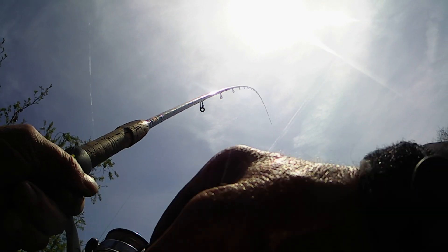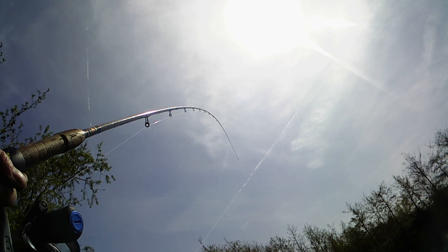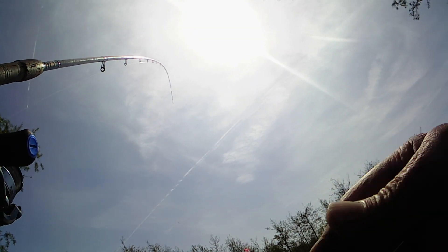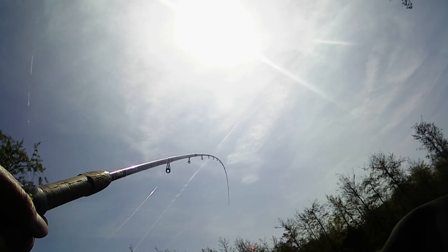On the waggler, I had a couple of small fish but at last got a decent fish on the wag — I think it's a carp.